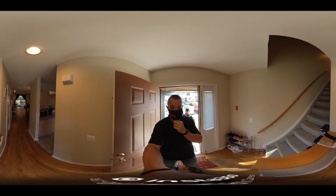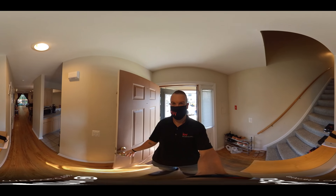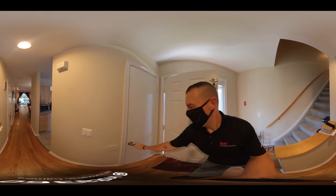It's Todd getting the door. Hi everybody. So this is the foyer area.